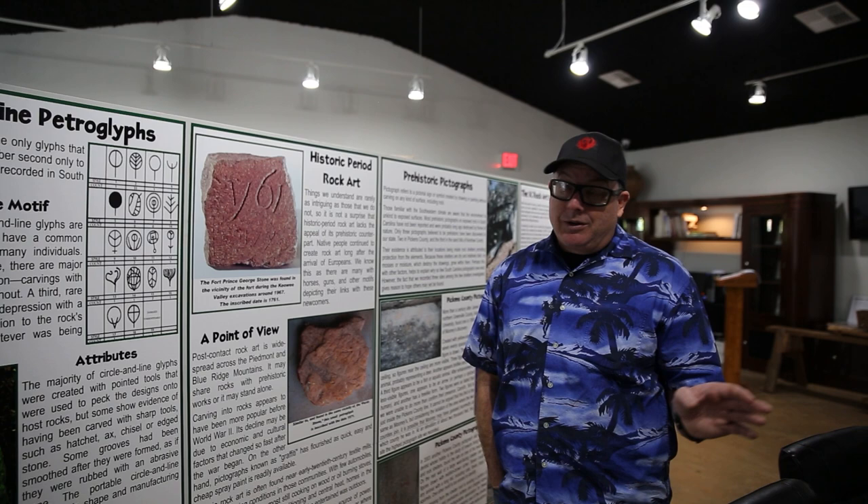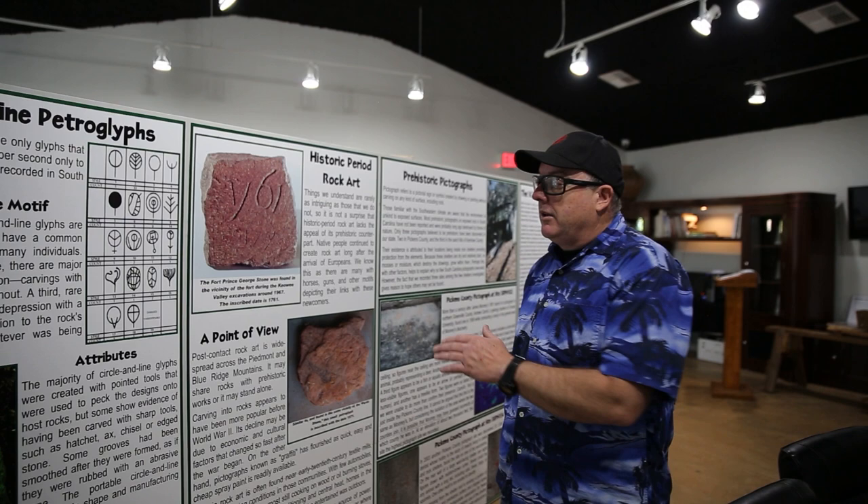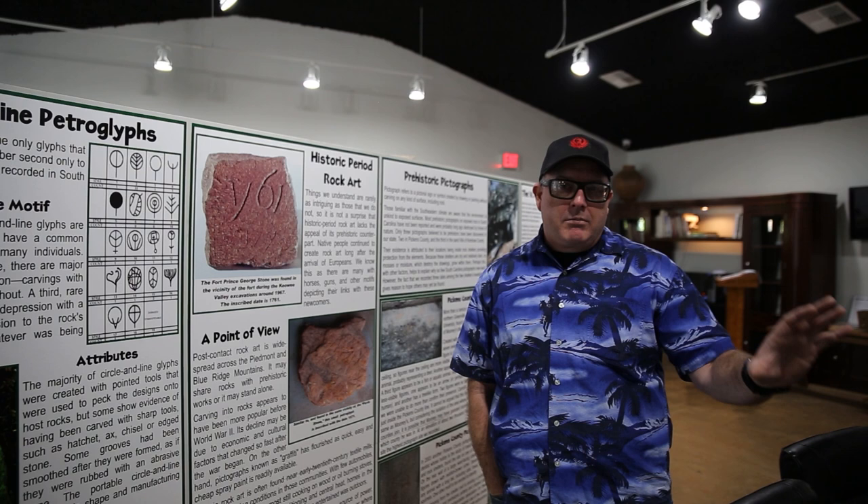We can look at their art and appreciate it, but I can't even understand the mind that created this. They lived in a completely different world under completely different rules. I try not to interpret too much because we don't know. They had a life story that's totally different from anything we really understand — their art meant something different to them than we will ever understand.